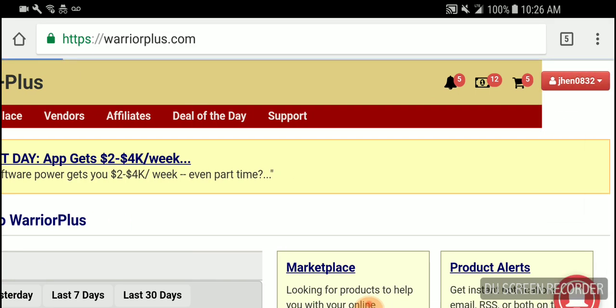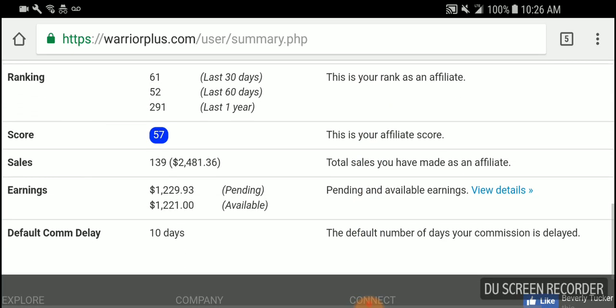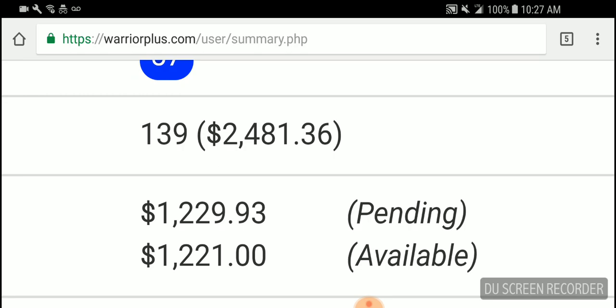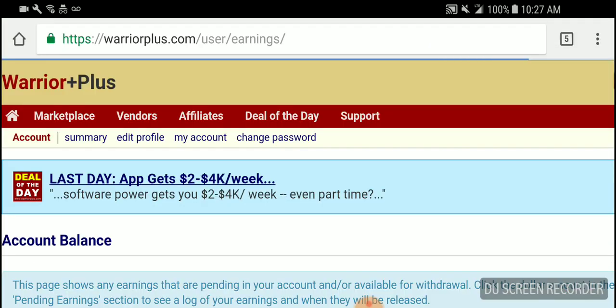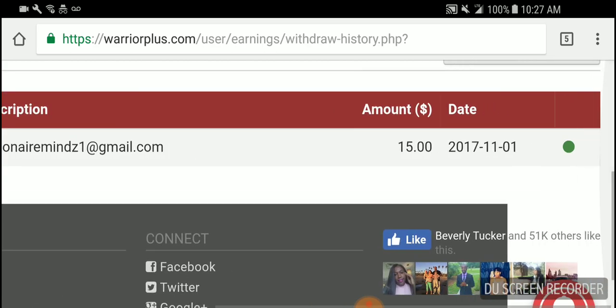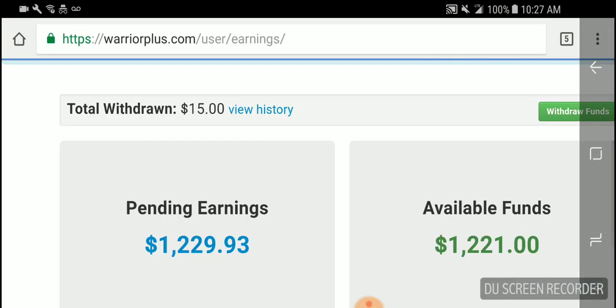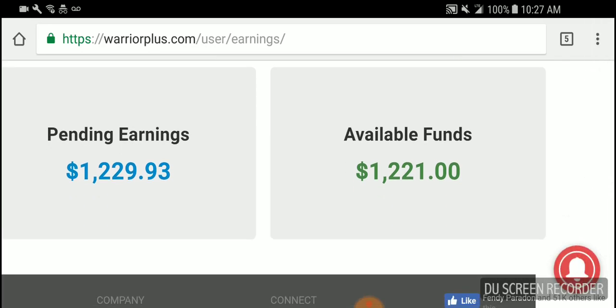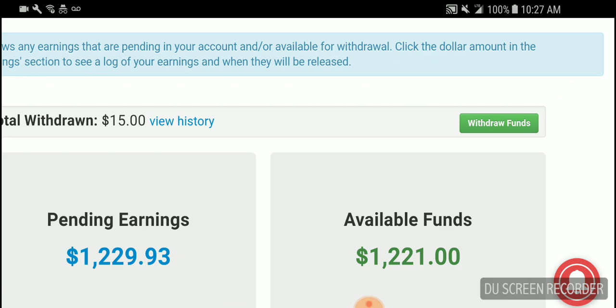Let me show you guys the money that's been made with this program. This is just one of my incomes. Right now I'm at $2,481, and today I'll be at $2,500. I said I wasn't going to withdraw anything, but just out of curiosity I took out $15. Click withdraw history — payment was completed today, $15 to my Stripe account. So it works. The available funds are what I can take out right now, and the pending will drop over here in a few days, giving me $2,400 total.